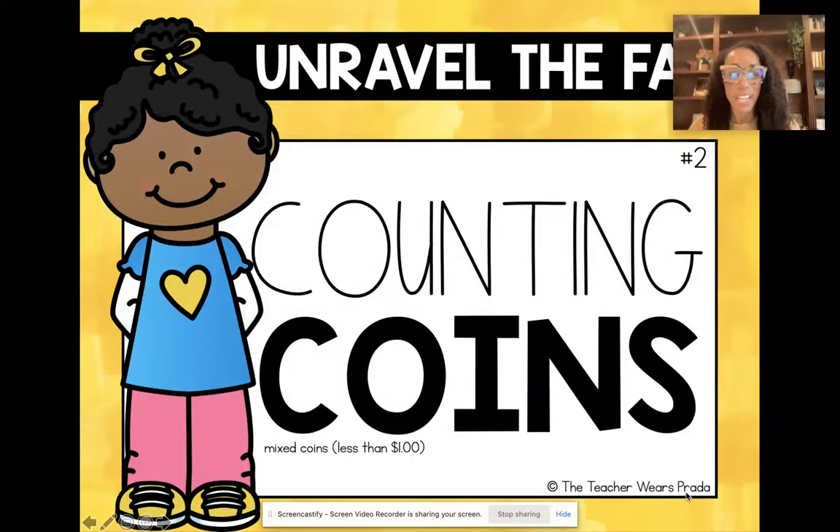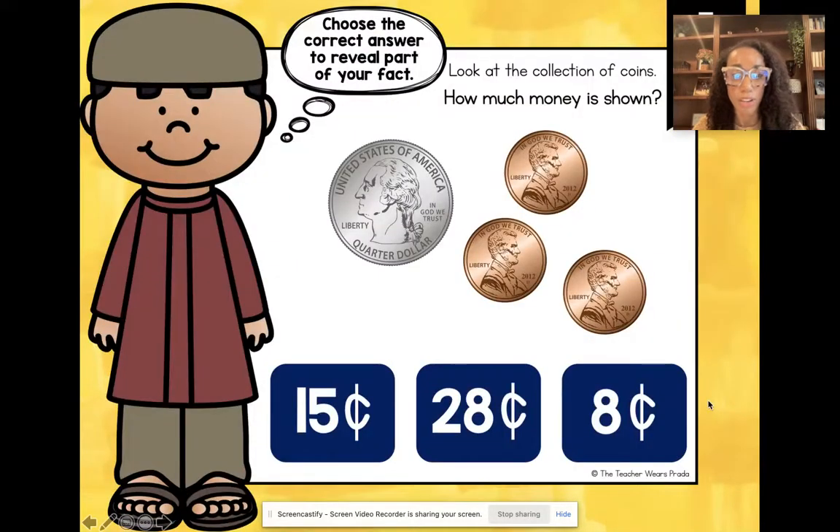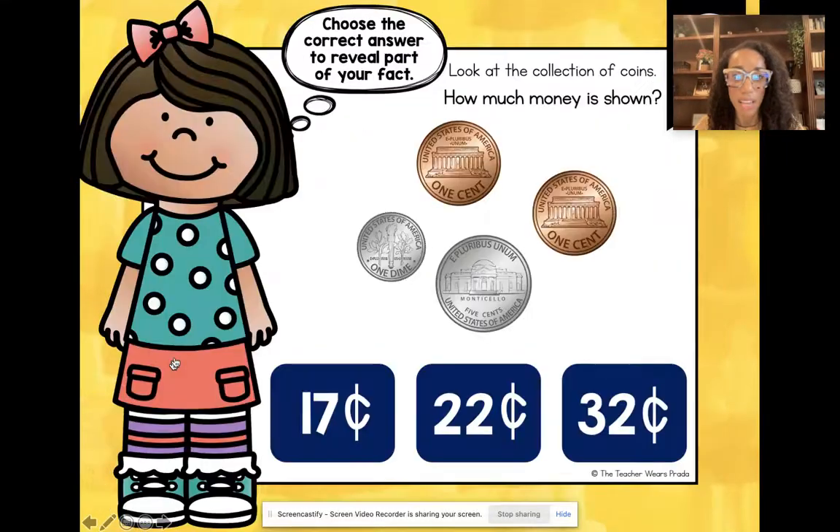Hi, I'm so excited you are checking out my Unravel digital fact game. Go ahead and put it in presentation mode and then go to the first slide. Click the answer and it gives you part of a fun fact, so you keep going to unravel more fun facts.